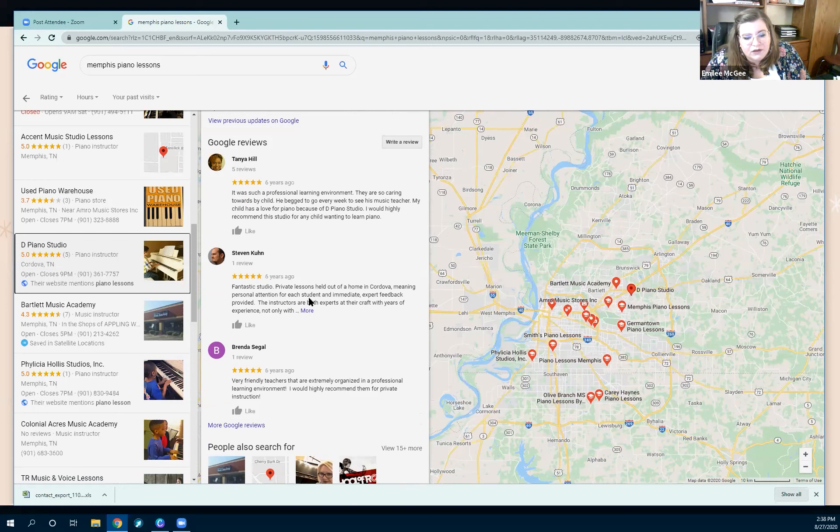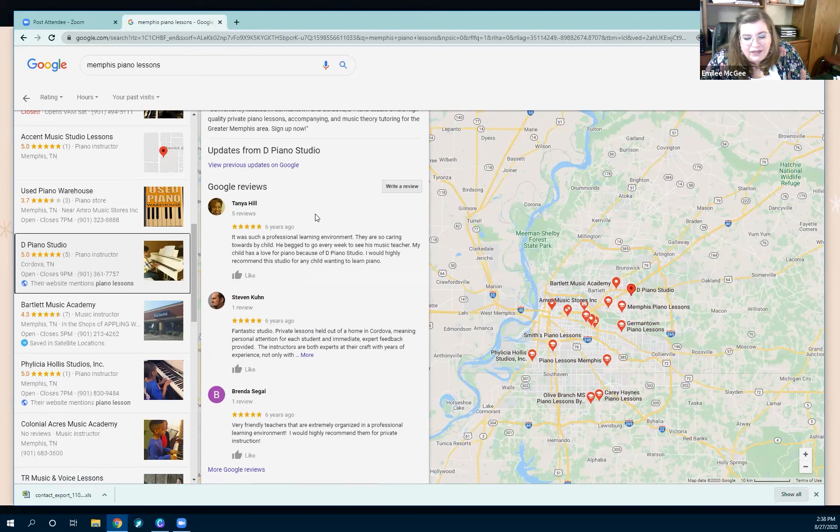Another great feature is that people can leave reviews. If a parent is looking and has a lot of choices, they can look at the reviews and see that D Piano Studio has a five-star rating. Those are reviews from other parents or people taking lessons, and that's going to give them peace of mind as they do their search.